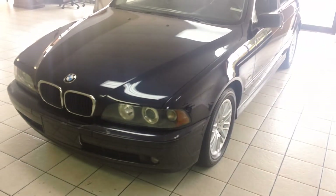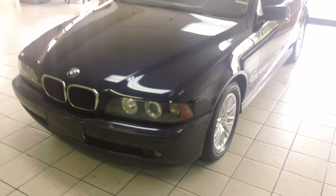Here we have our 2001 BMW 530i. It's a 2001 but it only has a hundred and forty nine thousand miles on it.